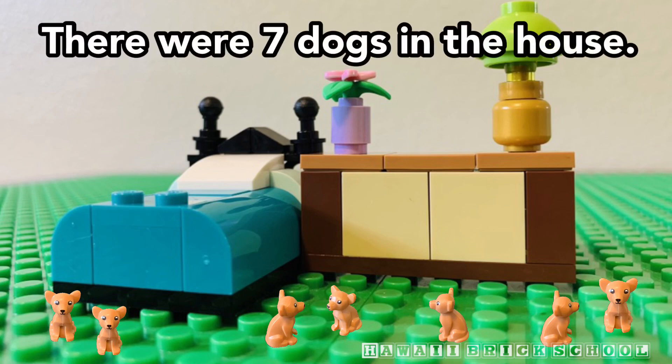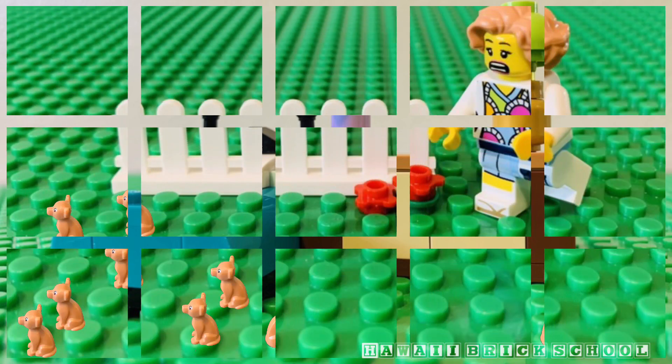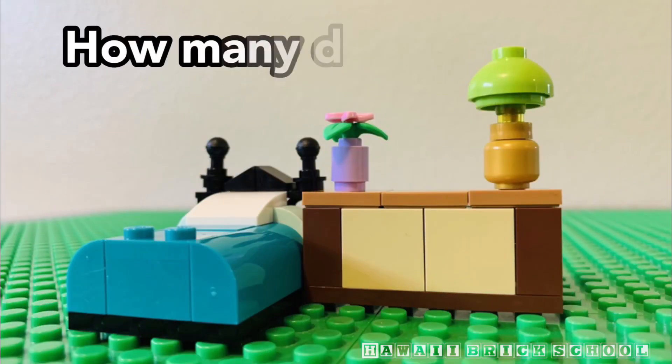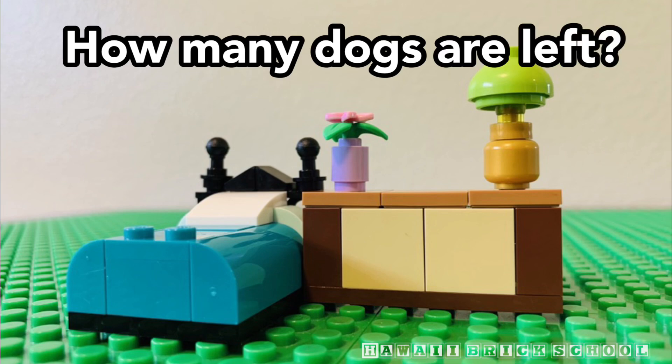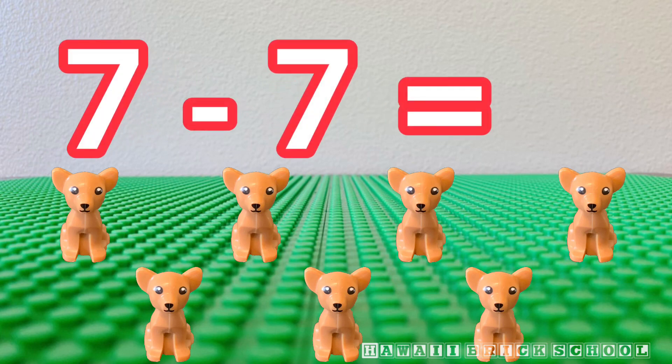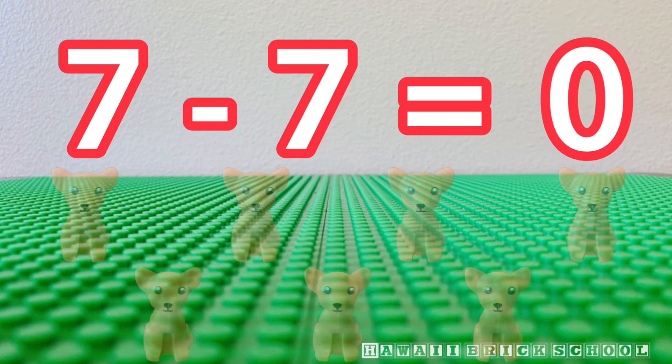There were seven dogs in the house. Seven dogs ran away. How many dogs are left? Seven minus seven is... Zero.